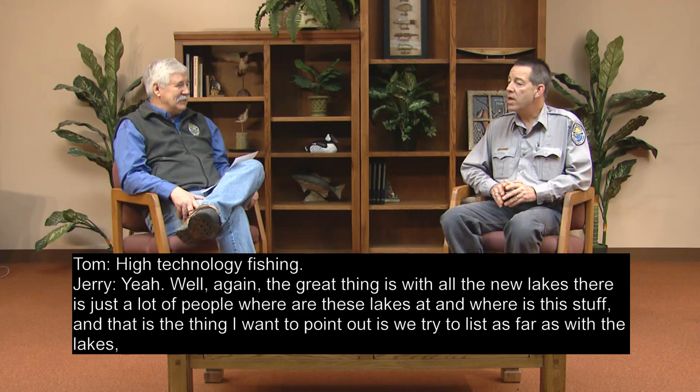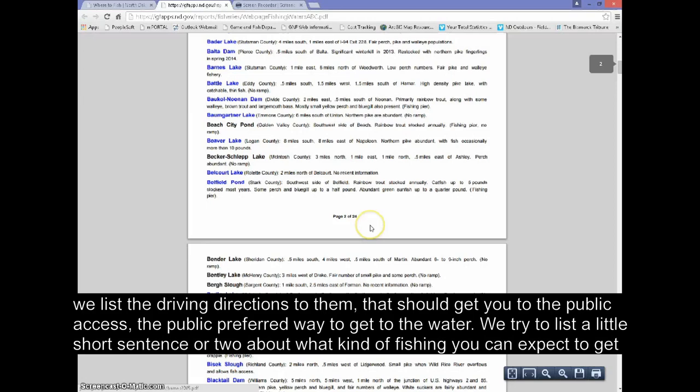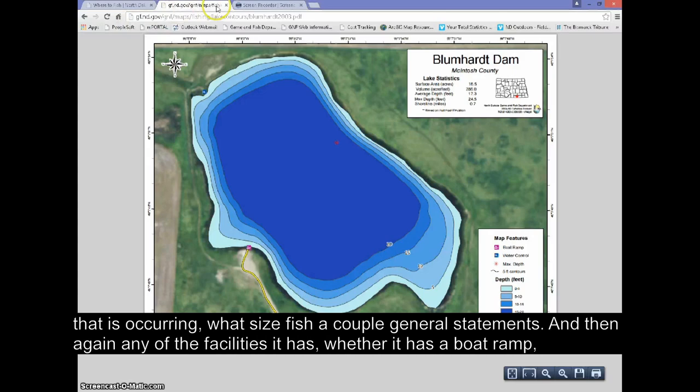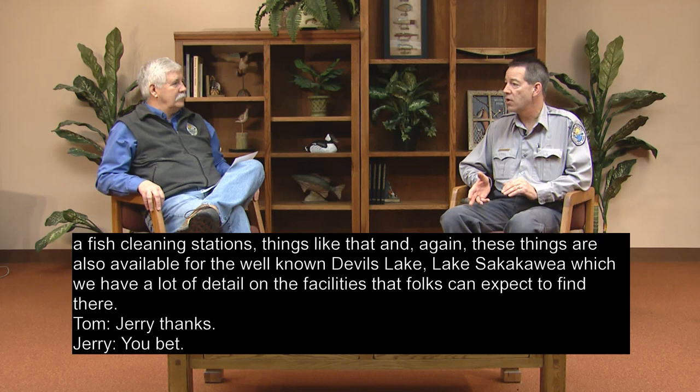With all the new lakes, a lot of people want to know where they are. We list driving directions that should get you to the public access — the preferred public way to get to the water. We also include a short sentence or two about what kind of fishing you can expect, what size fish, and general statements about what's occurring. We list any facilities such as boat ramps and fish cleaning stations. These things are also available for well-known waters like Devils Lake and Lake Sakakawea, where we have a lot of detail on facilities.